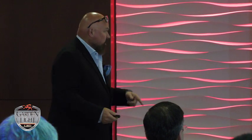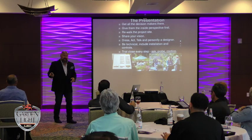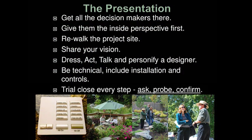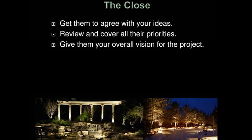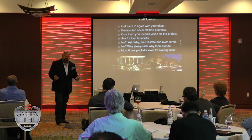Be technical and include installation and controls in your presentation. I bring a Lutron control panel and show people what's possible, or I take out my phone and show them how they can control their lights with the phone. Start putting stuff in their hands. Trial close every step — ask, probe, and confirm: 'Is this what you were thinking?' Then don't say anything. They'll give you a response and the close happens when they agree with your ideas. Review and cover all their priorities right before you go out on the sale.